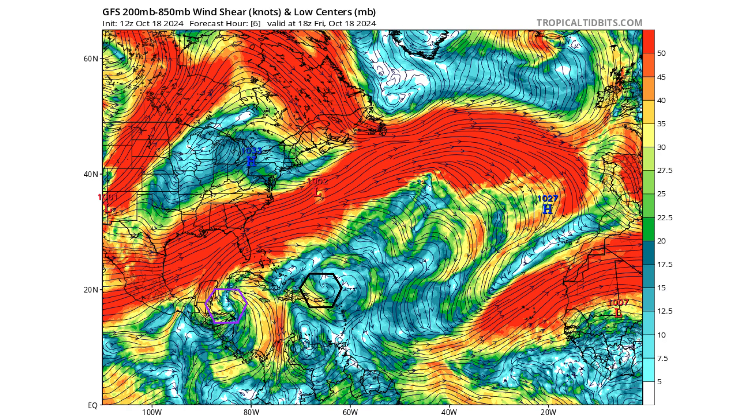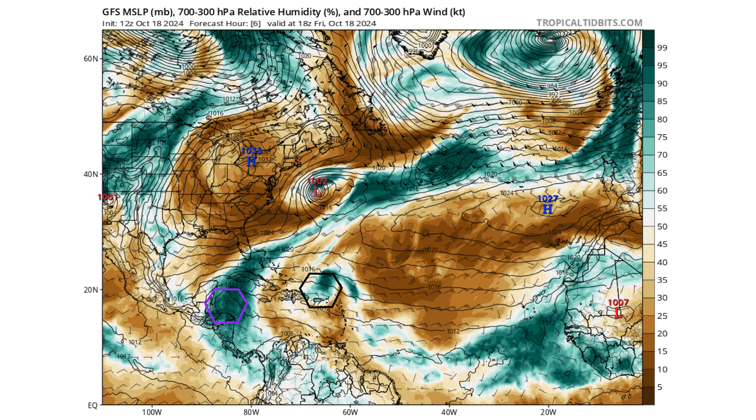Here is the wind shear environment — all that red across the Gulf of Mexico — but where our two storms are located we have that light blue section, so light wind shear for a continuing chance for development. Here is the moisture content — not as large as it was a couple of days ago, but still a lot more compared to 94L, which is a very compact storm.